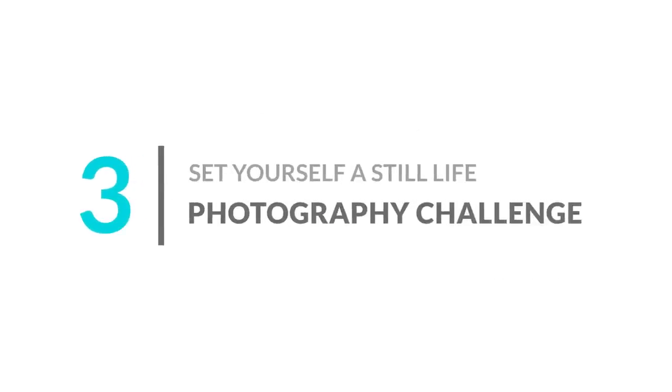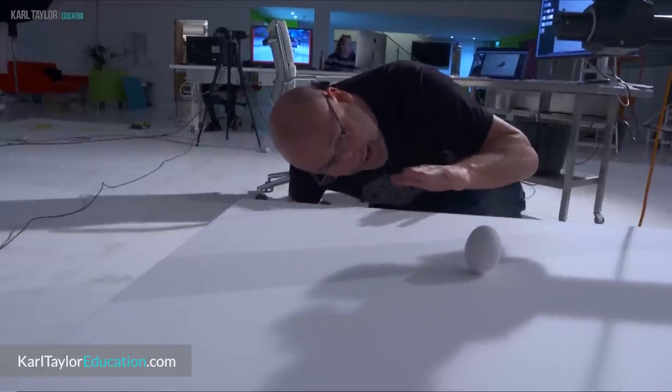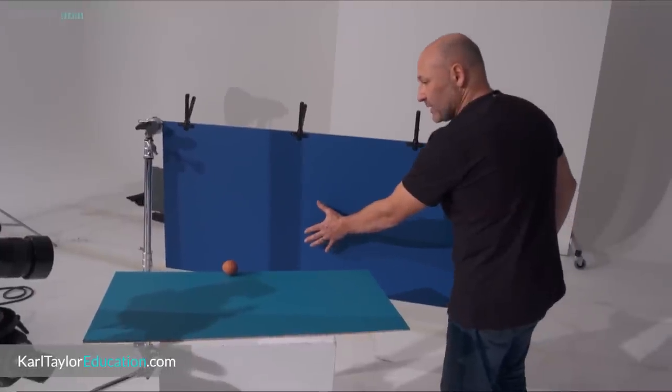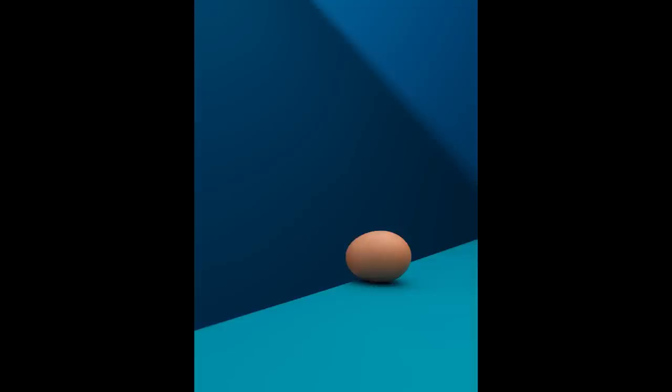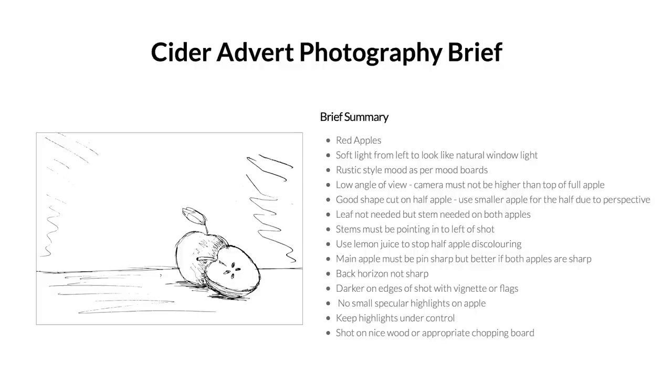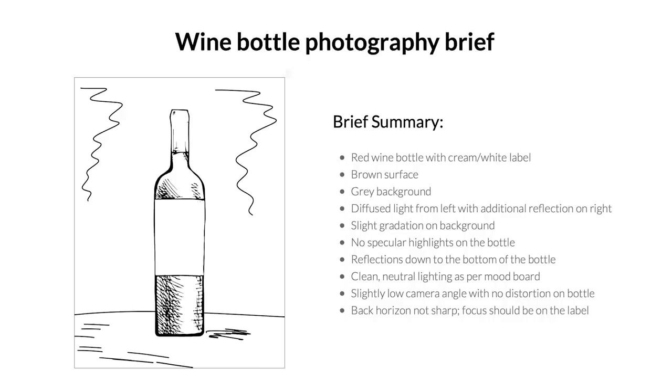Number three: setting yourself a still life photography challenge. If photographing people isn't really your thing, why not try different still life photography ideas to challenge yourself and see how many different ways you can photograph one item, like I did for my lighting control the egg challenge live show. Photographing just one item is a great way to test your control of lighting to see how many creative ideas you can come up with. We hold regular challenges for our members as well as setting them briefs where they need to match a predetermined visual. This is an excellent way of encouraging you not to compromise with your photography and solving problems to arrive at the final image.